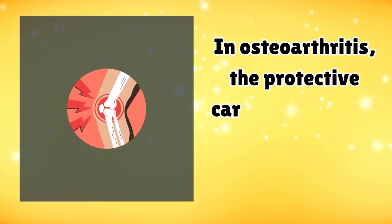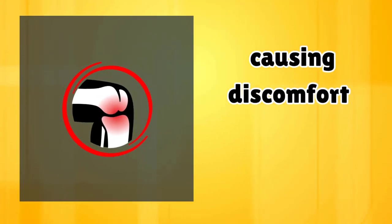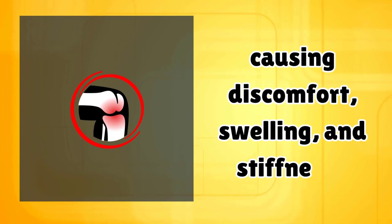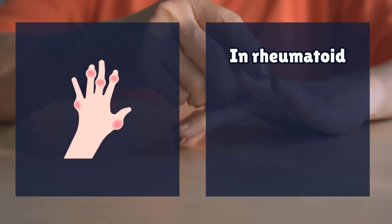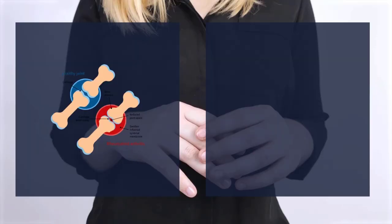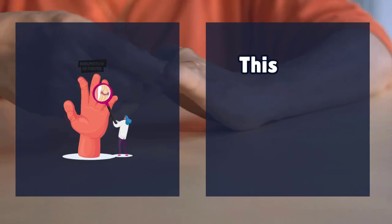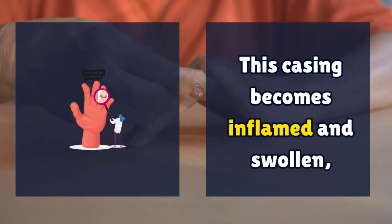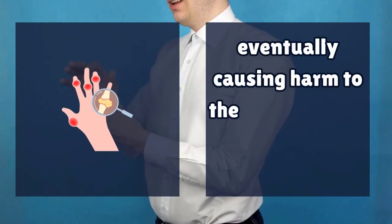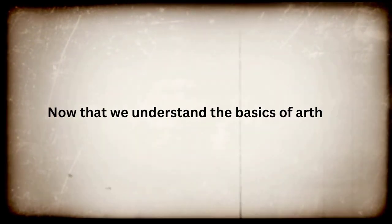In osteoarthritis, the protective cartilage between bones wears down over time, causing discomfort, swelling, and stiffness. In rheumatoid arthritis, the immune system targets the joint capsule's lining — a sturdy membrane enclosing all the joint components. This casing becomes inflamed and swollen, eventually causing harm to the cartilage and bone within the joint.